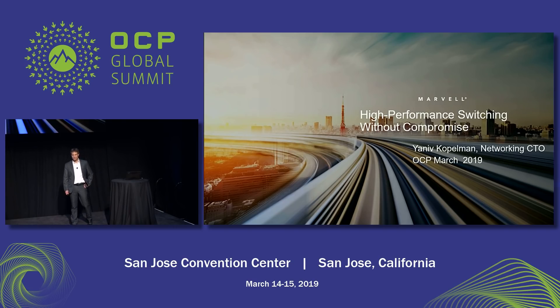Good afternoon. My name is Yaniv. I'm the CTO for the networking BU in Marvell, and I'm very excited to be here today. We have some really cool things to show you, so let's start.